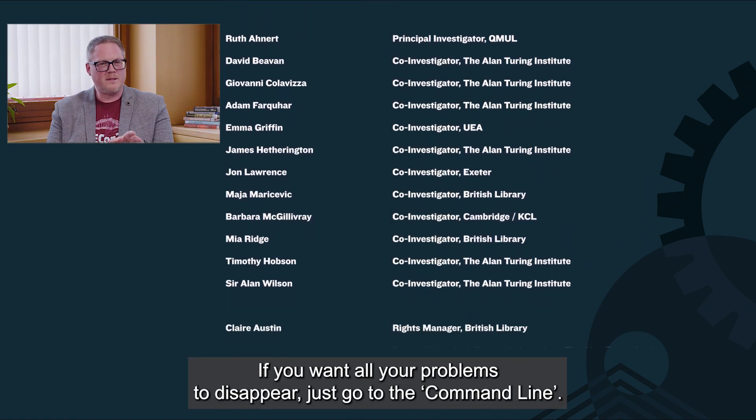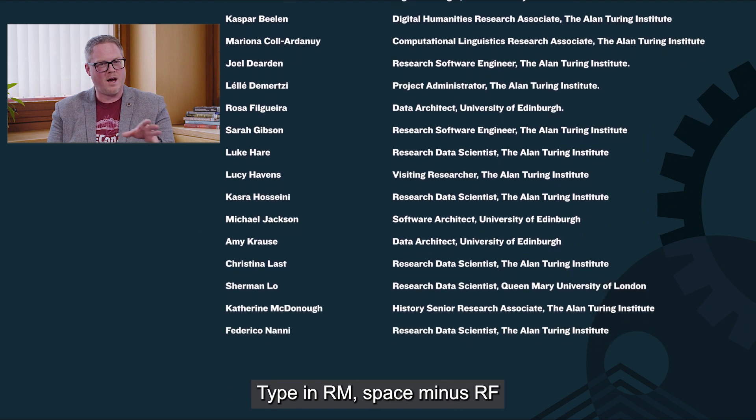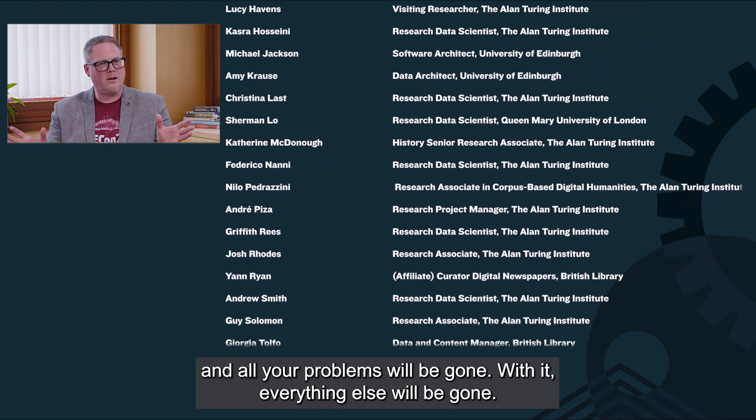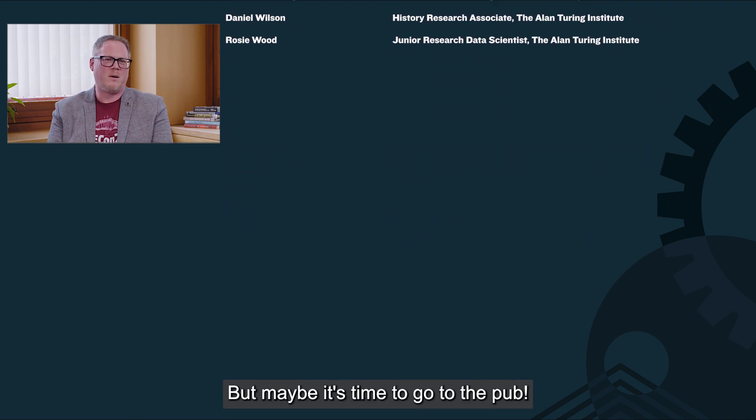If you want all your problems to disappear, just go to the command line, type in 'rm -rf', and all your problems will be gone — with everything else. But maybe it's time to go to the pub.